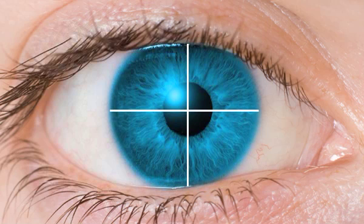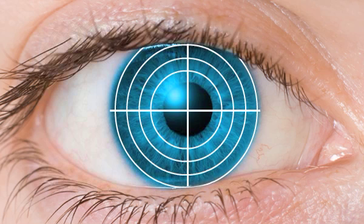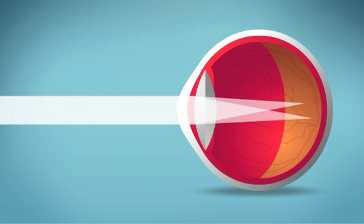One meridian of the cornea is significantly more curved than the meridian 90 degrees away. This gives the cornea more of a football shape than the normal baseball shape that's needed for clear vision. This irregular, or astigmatic, corneal shape causes light to be focused at several different points within the eye, rather than forming a single, clear focus point on the retina. So vision is blurred or distorted.